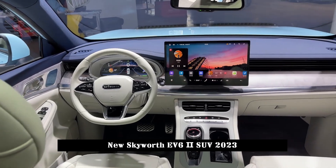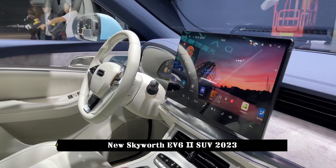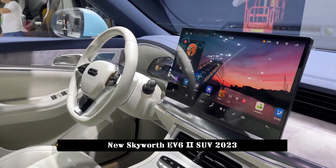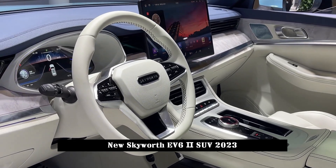The starting price of the new EV6 II model comes with 520 kilometers of range, while the standard EV6 version with 410 kilometers of battery life has a starting price of 162,800 yuan.